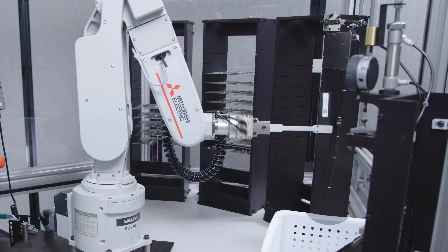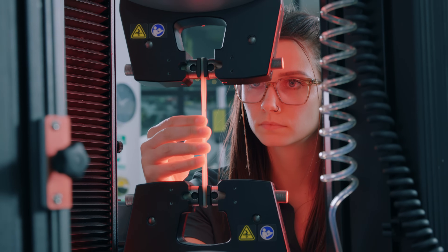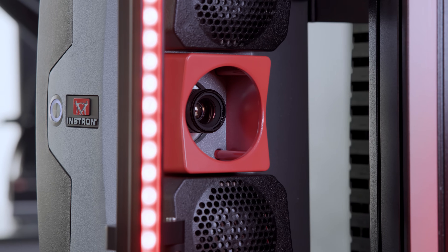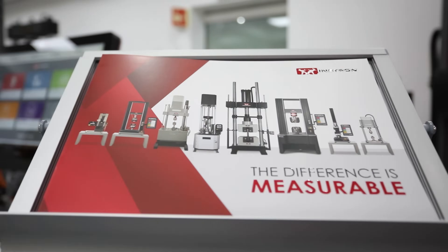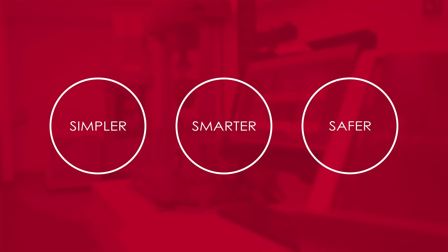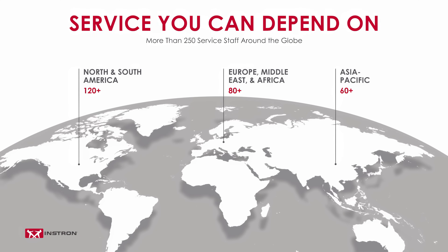As well as automation systems to help you do it more efficiently. Our team is dedicated to staying on top of changing testing requirements to help you anticipate future needs and trends. And we're continually innovating to ensure that the mechanical testing of the future is simpler, smarter, and safer than ever before.